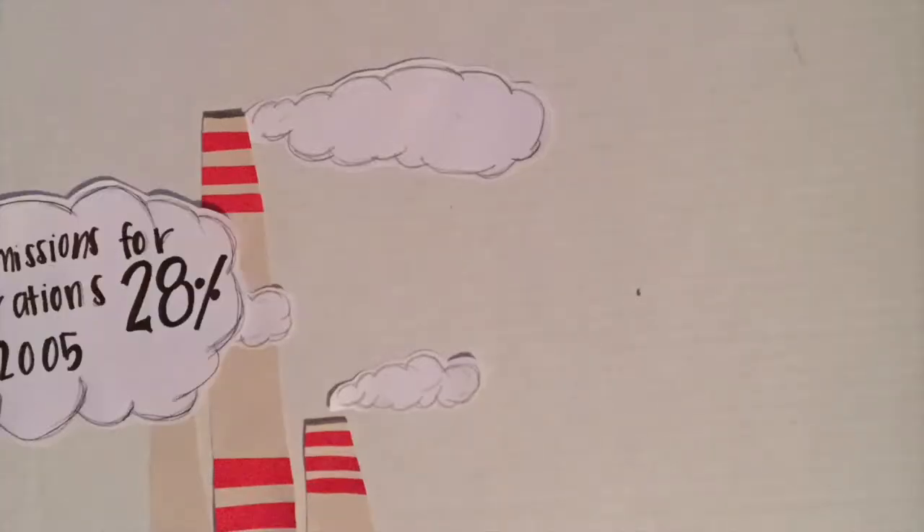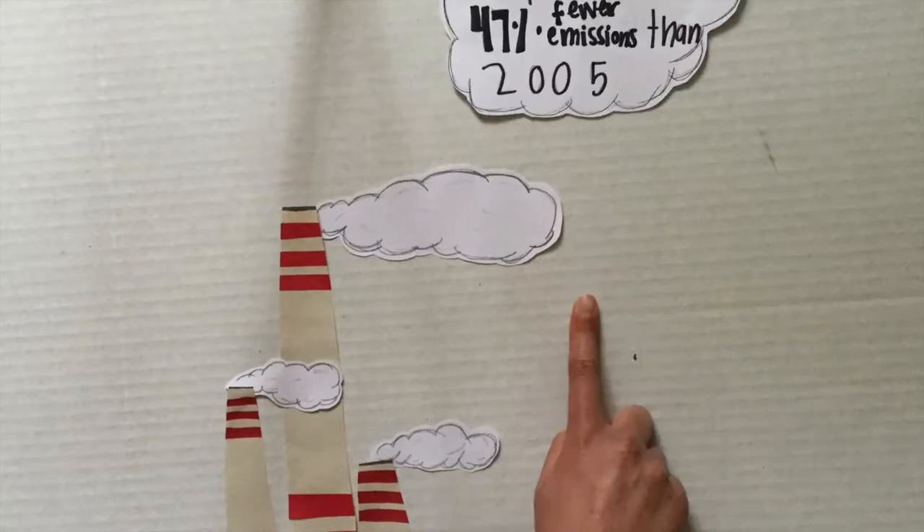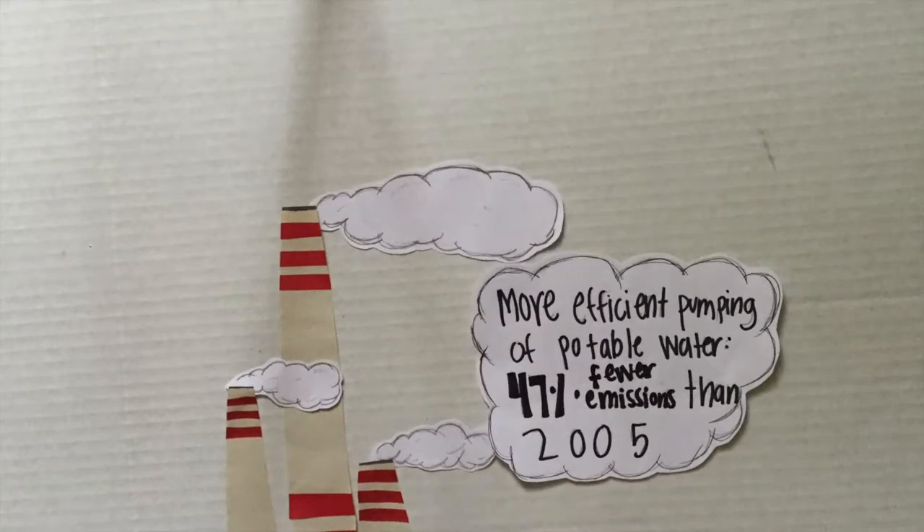inventory of city operations every other year. Since 2005, they have reduced emissions for city operations by 28 percent. Much of this reduction is due to more efficient pumping of potable water. Potable water pumping and treatment produces 47 percent fewer emissions now than in 2005.